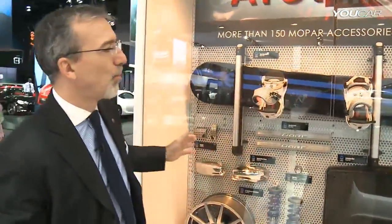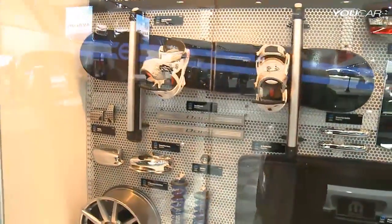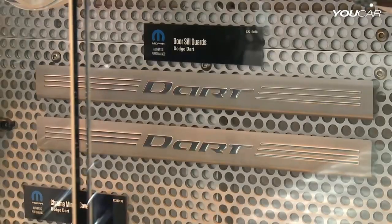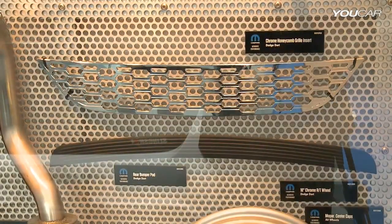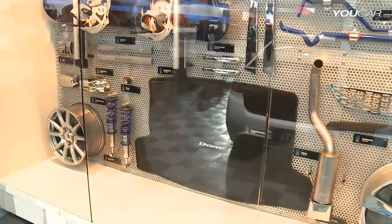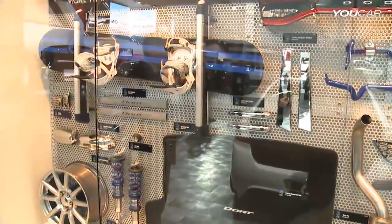We have a lot of accessories and a lot of customization. We showcase in the Mopar garage a wall of accessories for the Dodge Dart, where you can have a look at some of the 150 accessories that we offer for the Dodge Dart. We also have a fully Moparized, fully customized Dodge Dart on display.